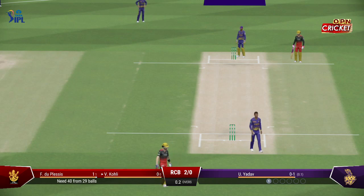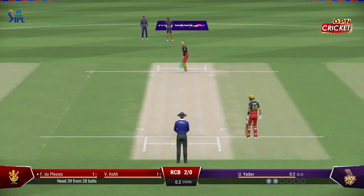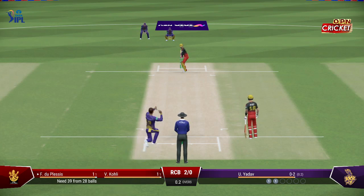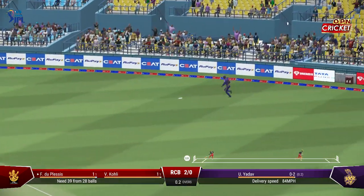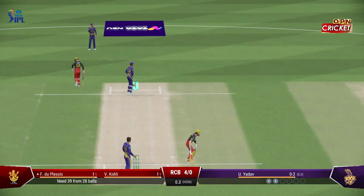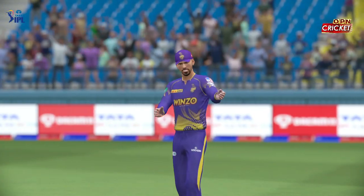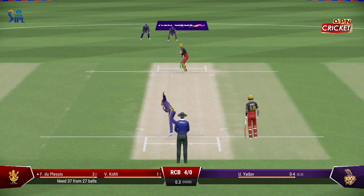Decisive running might have got them too. Looking back at it, I'd say they'd have made it easily — so in the end, poor running. Chance to run two. A brilliant throw in from the deep caps off what was a fabulous piece of fielding.